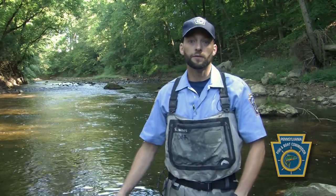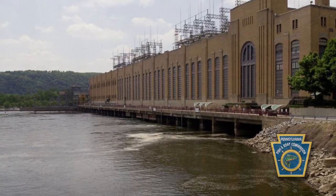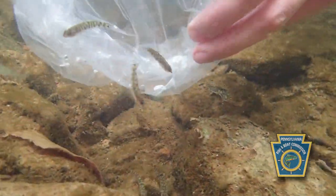Even though in some cases these tributaries and the river have cleaned up, we have four major dams in the lower portion of the Susquehanna. Without some kind of intervention from man, these fish have no chance of getting up here. All these fish are tagged. Next spring we can look at survival of the cultured fish versus the wild transported fish versus fish that were just tagged.